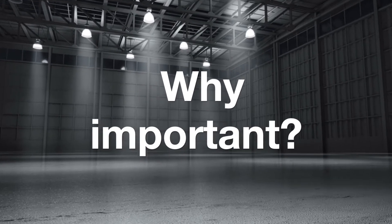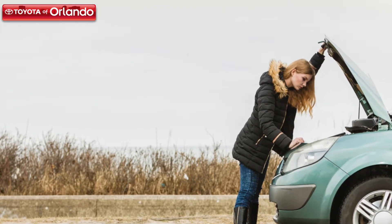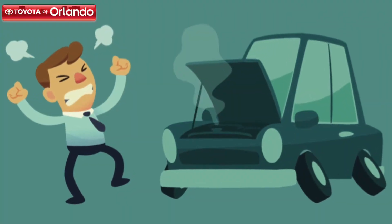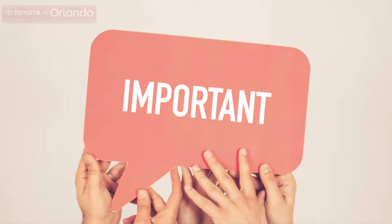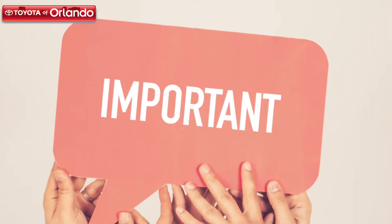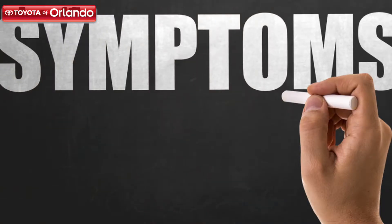We cannot stress enough how important spark plugs are to the performance of your vehicle. Without spark plugs, your set of wheels would simply not work — a car without spark plugs is a car that doesn't run. The quality of your spark plugs directly determines the quality of your engine's performance. With such a critical component, you should be aware of the signs that they are damaged or failing. The following are the most common symptoms of spark plugs that need some attention.